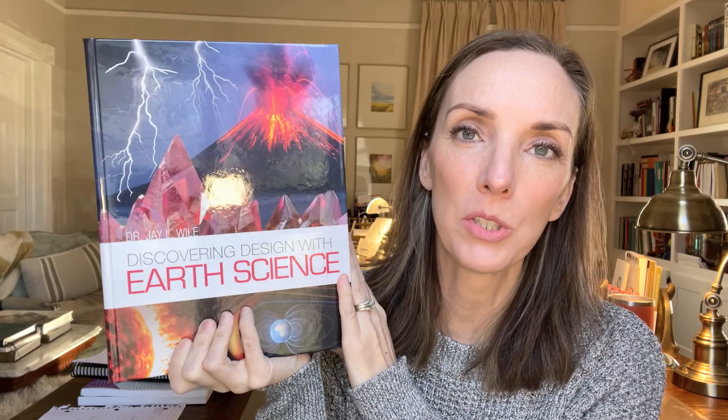So we're going to be doing the Berean Builders Discovering Design with Earth Science. He's currently doing Science in the Atomic Age, which is the book right before this, and we've been liking it so much.